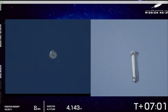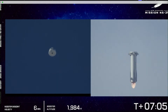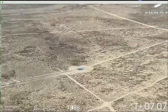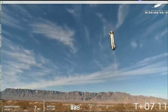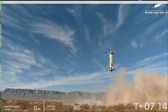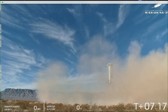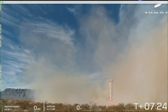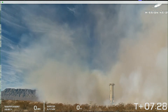Ignore the stats you see on the screen — those are not accurate today. And there's engine relight.